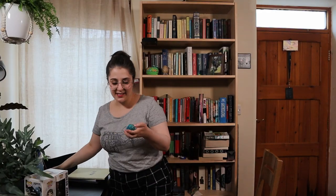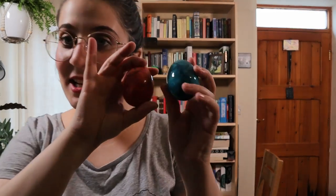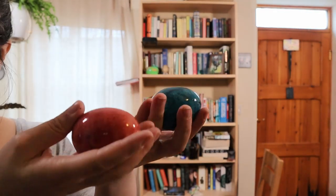I keep finding these eggs. What do I do with them? I don't know — if I had like a little basket it would be pretty cute. It's also not Easter. What am I going to do with these weird marble eggs?